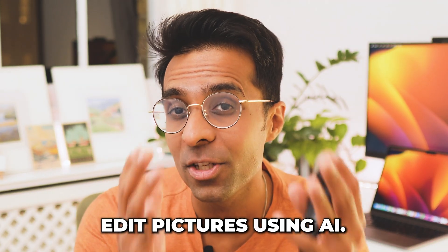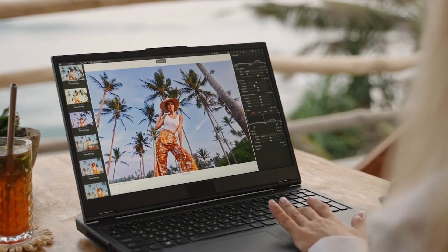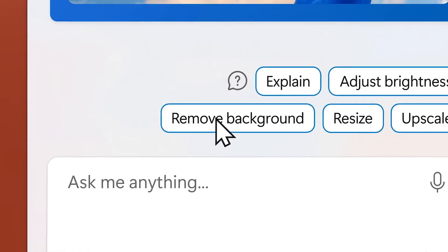Copilot can also help you edit pictures using AI. You normally need to download the picture, add it to an editing app, and play around with settings — taking at least 20 to 30 minutes. But with one small text prompt to Copilot, it fixes your image with brightness and contrast adjustments. It's even removed the background using intelligent AI in one click, and it can do even more with photos.